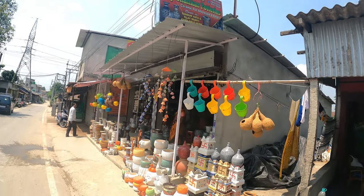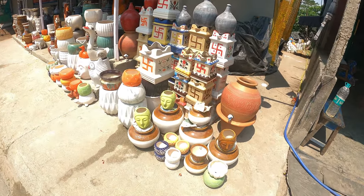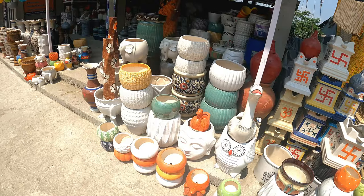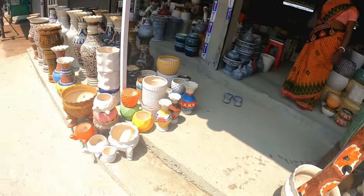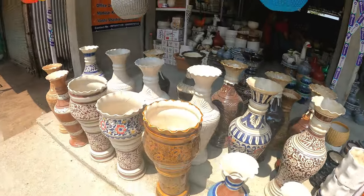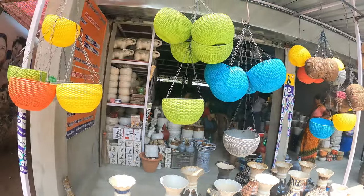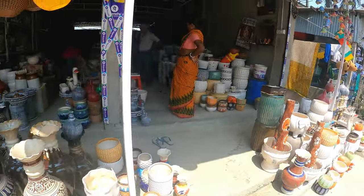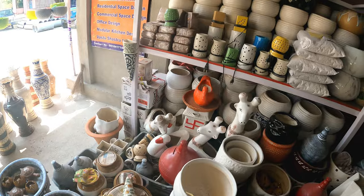There are different kinds of pots, different varieties available wholesale, so the prices will be very nominal — not too high. The variety is very good. You can see so many beautiful, different kinds. Let us go inside.